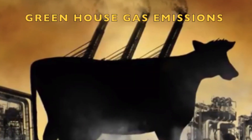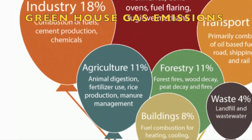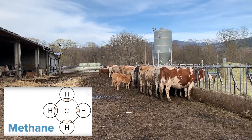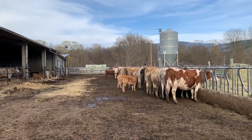On the other hand, cows are one of the main responsible for releasing greenhouse emissions in the context of agriculture. They expel methane, one of the greenhouse gases, from their farts but mainly from their belches.